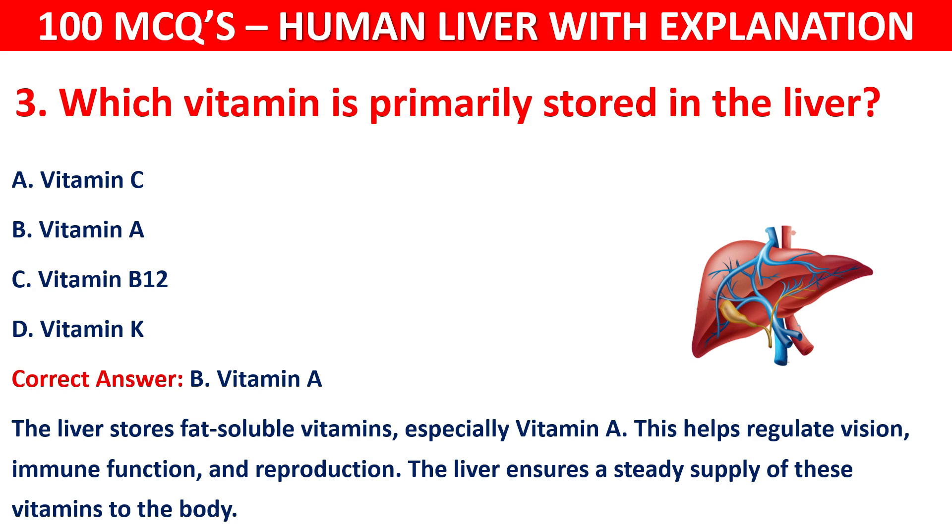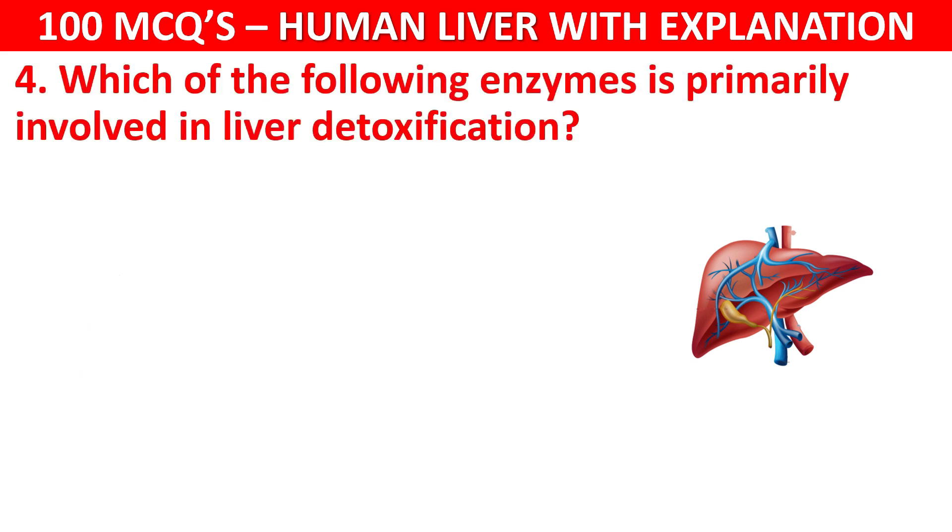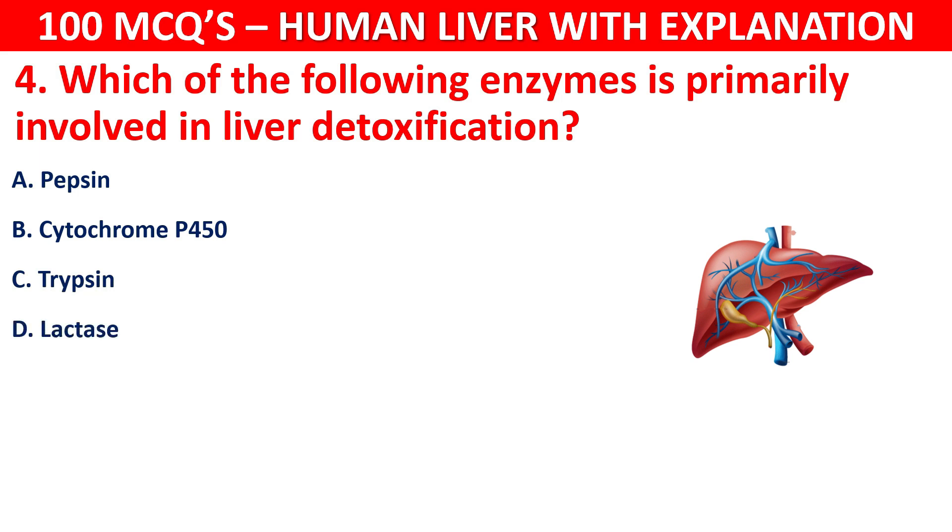Question number 4: Which of the following enzymes is primarily involved in liver detoxification? Your options are: Cytochrome P450, Trypsin, or Lactase.